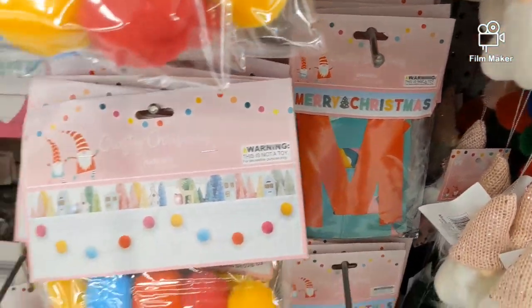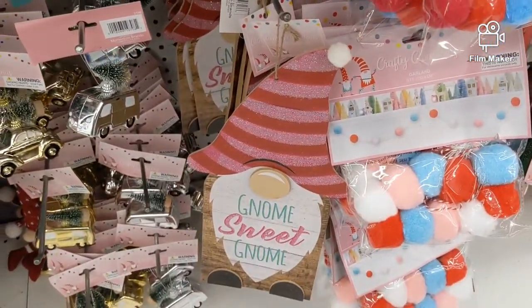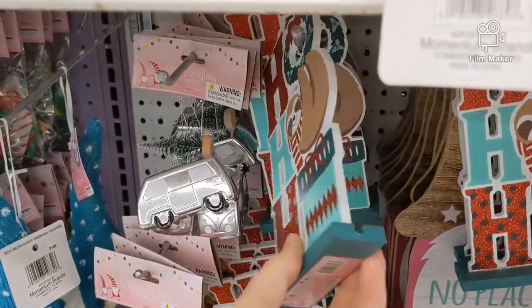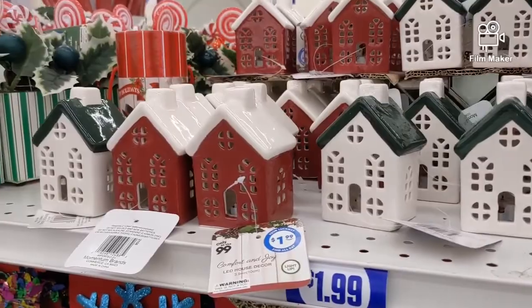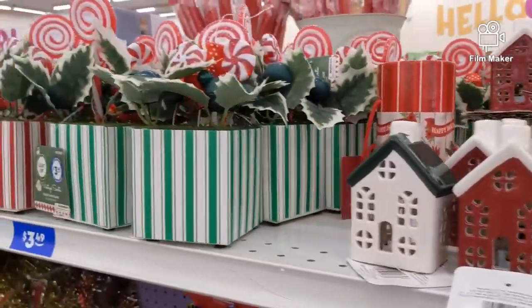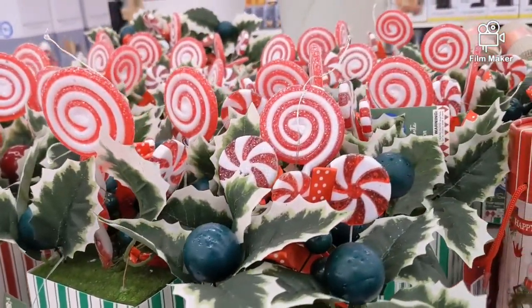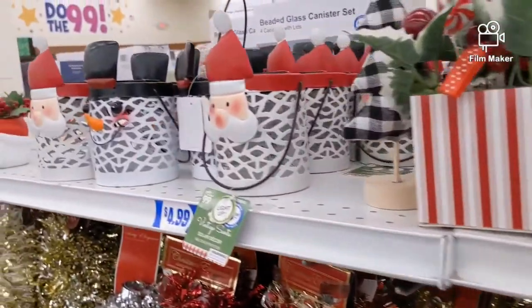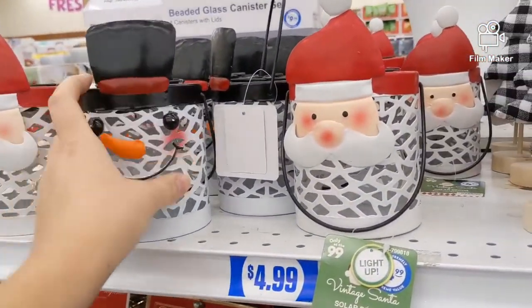Here are some banners and garlands for a dollar. That gnome one is only a dollar as well. These ceramic houses are $1.99. $3.49 for these cute little lollipop flower arrangements. And these are fun — they're metal solar lanterns for $4.99.